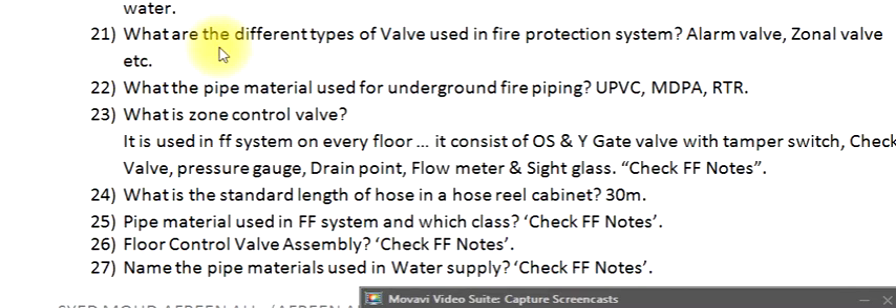Question 21: What are the different types of valves used in a fire protection system? Alarm valve, zonal valve, etc. Question 22: What is the pipe material used for underground fire piping? UPVC, MDPE, and RTR.